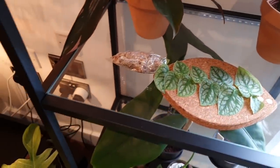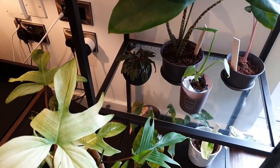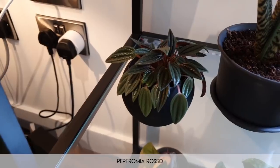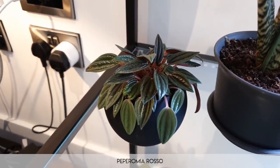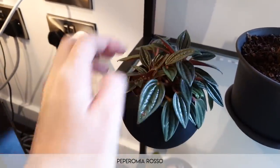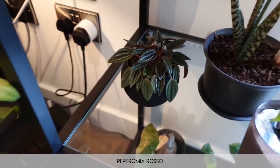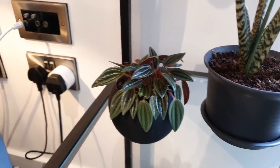Moving on, we have the peperomia rosso. There's not much to say about it — it's small, it's cute, it is my only peperomia. It hasn't made me want to get another one, I'm just gonna be honest — it just doesn't necessarily excite me, but it is adorable so I have a lot of love for it.